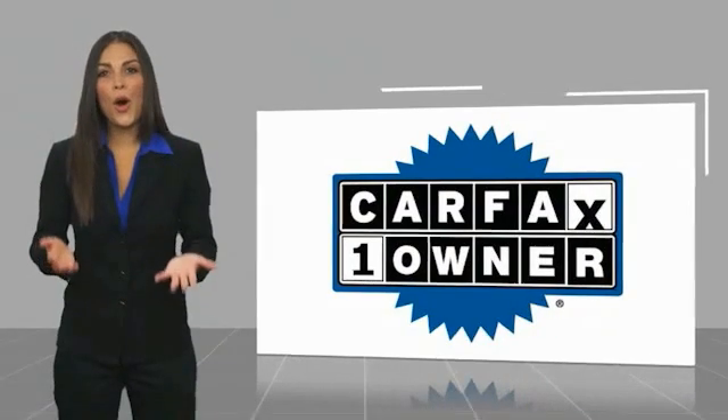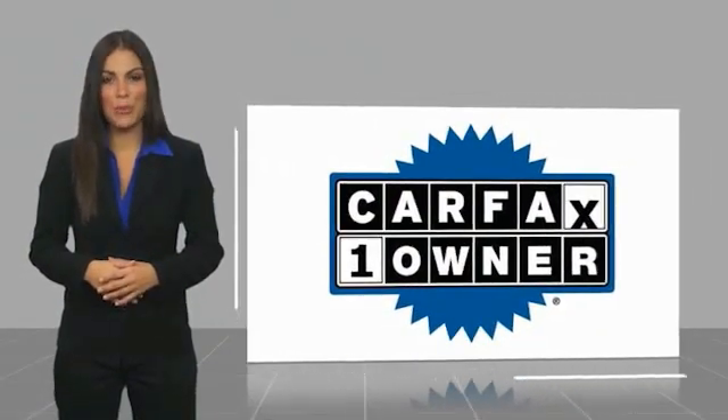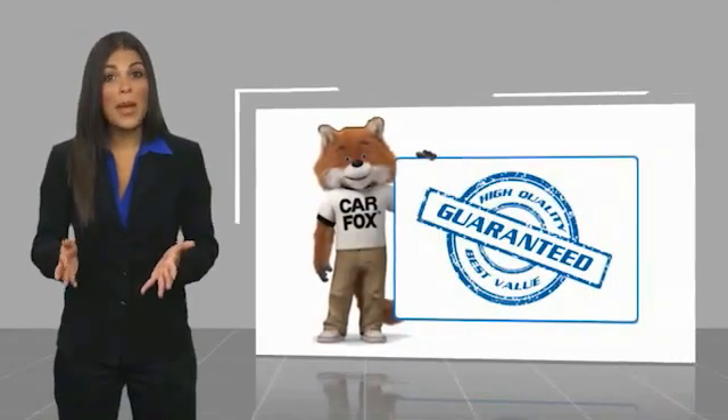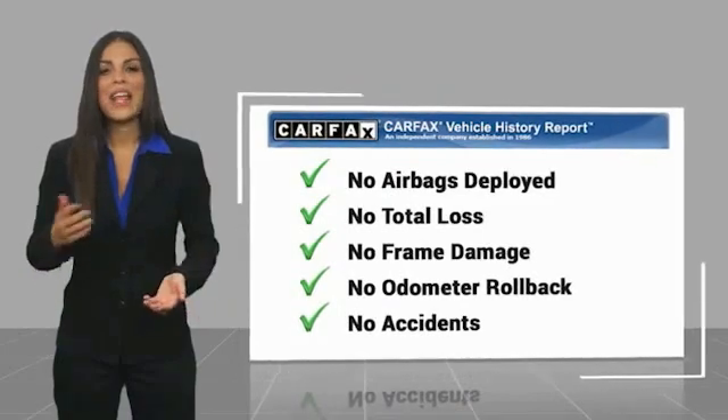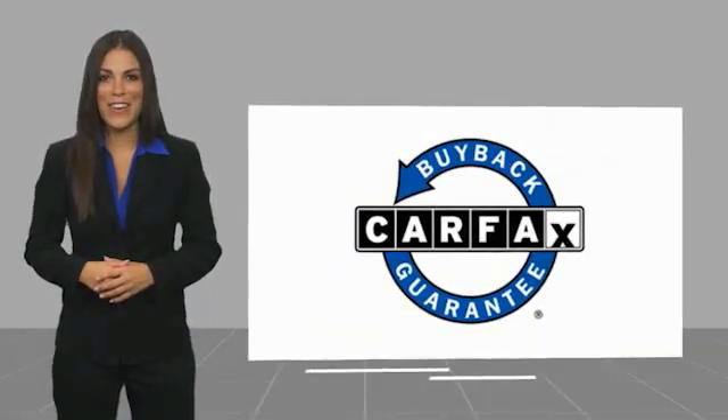This is a one-owner vehicle with a CARFAX Vehicle History Report. Be sure to find a complimentary copy of this report online or contact the dealership. This vehicle qualifies for the CARFAX buy-back guarantee.